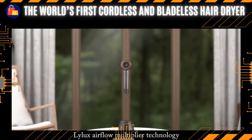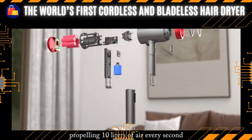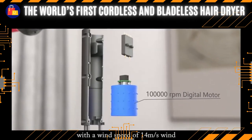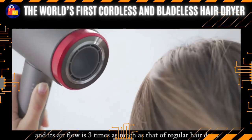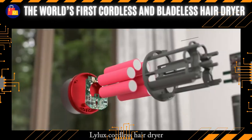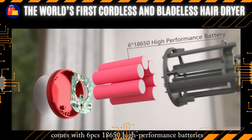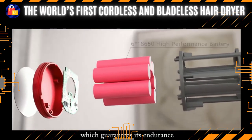Lilux airflow multiplier technology spins up to 100,000 RPM, propelling 10 liters of air every second with a wind speed of 40 meters per second, and its airflow is three times as much as that of a regular hair dryer — fast blow drying is thus achieved. Lilux cordless hair dryer comes with six 18,650 high-performance batteries, which guarantees its endurance.